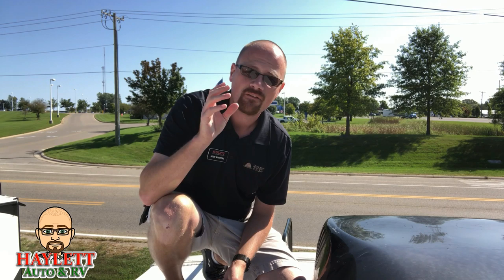Hey everybody, Josh the RV Nerd here at Halet RV of Coldwater, Michigan, and today I want to talk about RV ladder safety — properly and safely going up and down a ladder. First, I'm going to show you the wrong way to do it, then we're going to talk about the right way to do it.